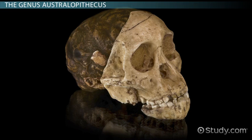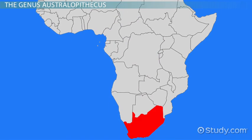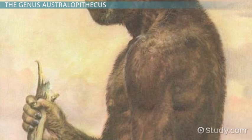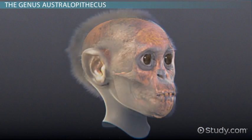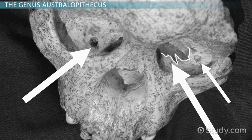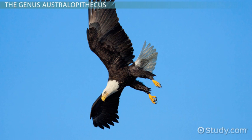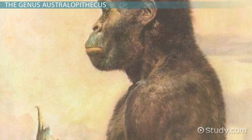Discovered in 1924, the Taung child was the first evidence of an early human species in Africa. The name Australopithecus africanus literally means southern ape of Africa. It was named for the fact that it lived in modern-day South Africa, and it was the first of many hominid species to be discovered on the African continent. While not immediately accepted as part of the human family tree, A. africanus is one of the most talked about species, particularly because of the way the Taung child is thought to have died. The Taung child is thought to have been killed by an eagle. The holes in its skull seem to match those made by eagle talons, although some believe it was leopard teeth. A variety of small animal bones and fossil eggshells seem to support the eagle hypothesis. Regardless of how he died, the Taung child shows that our ancestors were still prey at this time and probably had to work together for protection.